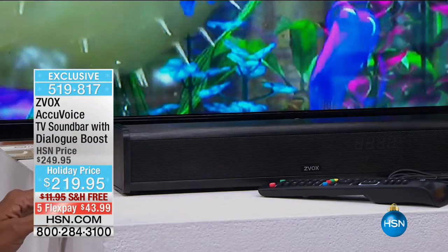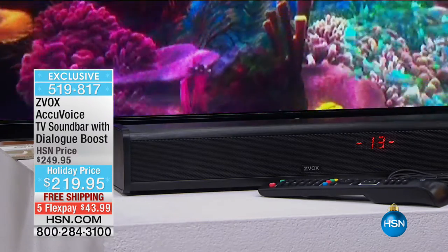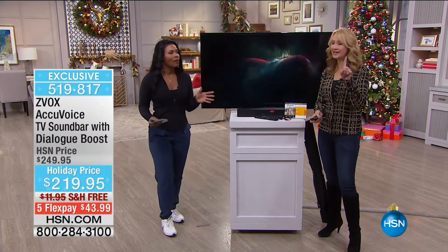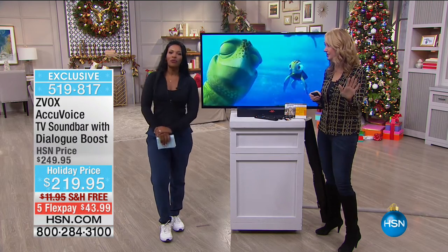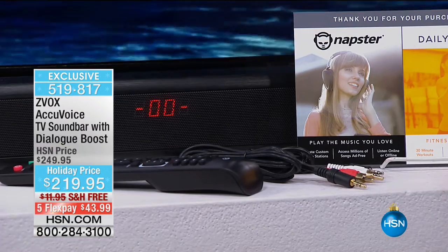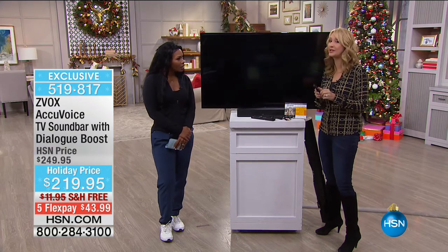When you're looking at this, don't be afraid of how to connect it to your TV — one connection. And we're including three cables for you to be able to connect this to no matter what television you have. We're using the optical connector on this one, but we're including everything. It's one cable and then power — that's all. Anybody can do this; you can be up and running in minutes. You can actually teach your Zvox to respond to your cable remote too — those instructions are included, very simple and easy.